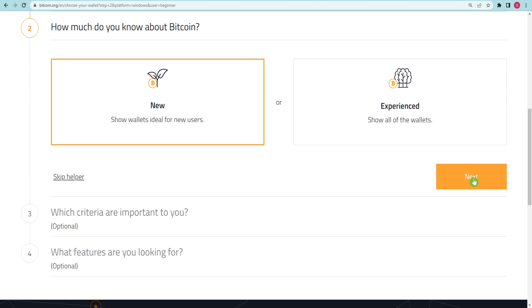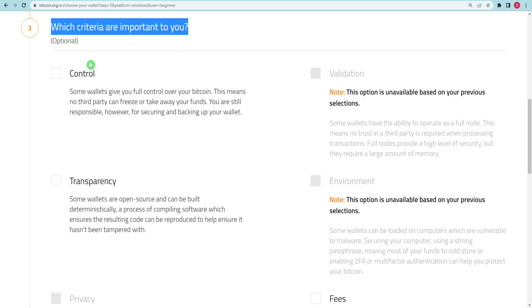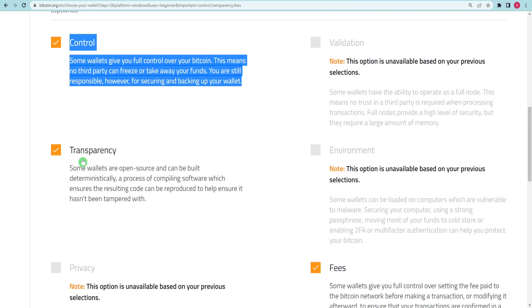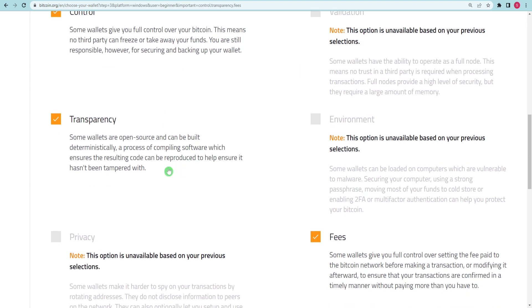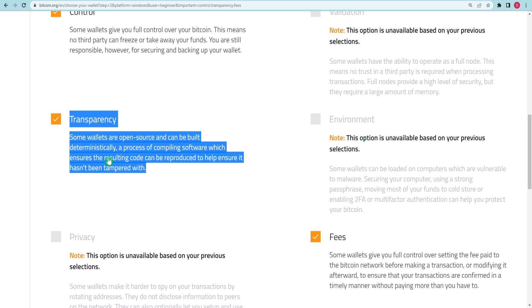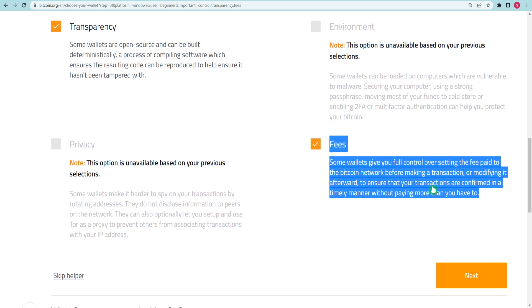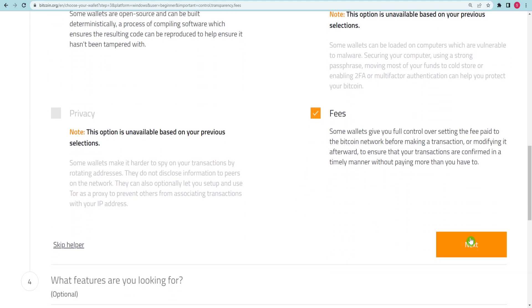The next question is: how much do you know about Bitcoin? Once you have chosen your preferred answer, you can continue to the next question by clicking the next button. I will select the new choice. As you can see, they have offered me options based on my previous answers, giving me control, transparency, and fees. Control allows us to fully control our Bitcoins — no third party can freeze or seize your cash, but you must still secure or back up your wallet. I will choose that option as well. After selecting your preferred choice, click Next to proceed to the last question.